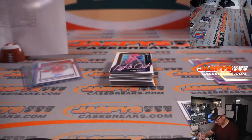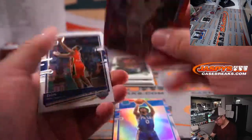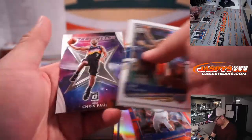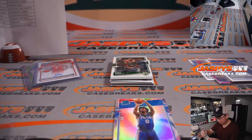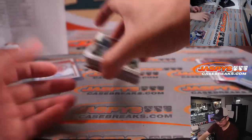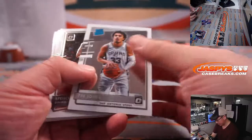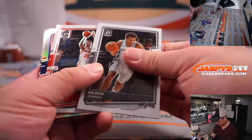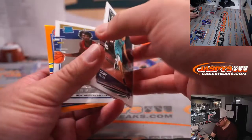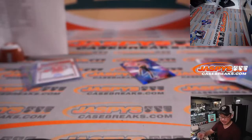Obie Toppin rated rookie. Tyrese Maxey rated rookie holo, Kevin Knox 2 of 99. Kevin Knox goes to Robert and the Knicks, and the Tyrese Maxey holo for Sean Maddox and the Sixers. Got a Chris Paul for the Suns, 2 of 49 — that is Joshua. Some orange coming up here, and the orange is Blake Griffin 39 out of 199, Pistons edition going to Joshua.